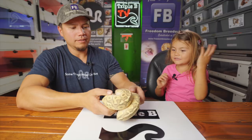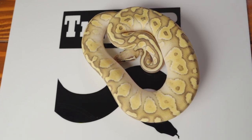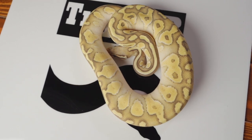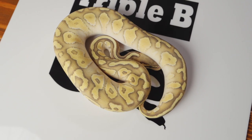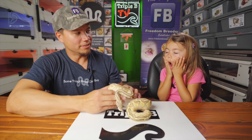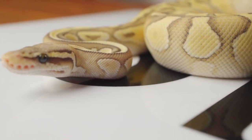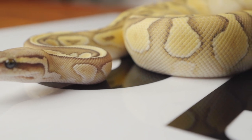What is this one's name again? Cassie. She's not in shed — she's just a hypo. She's a hypo pastel fire butter. I don't really have a boyfriend for her yet. Actually, Carl might be her boyfriend in the future one day, because he's a hypo pinstripe and we'd get all hypos in the clutch. So this is Cassie — hypo fire butter pastel.